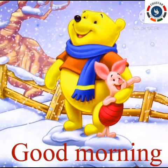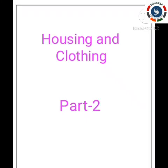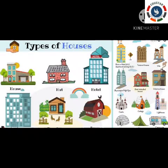Good morning, my dear students. Today's subject is ABS, topic: Housing and Clothing, Part 2. In this lesson we are learning about different types of houses.